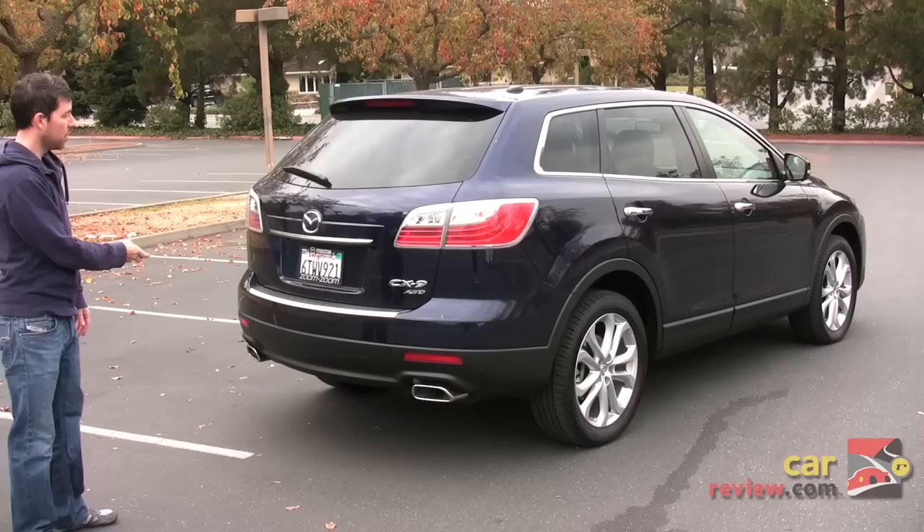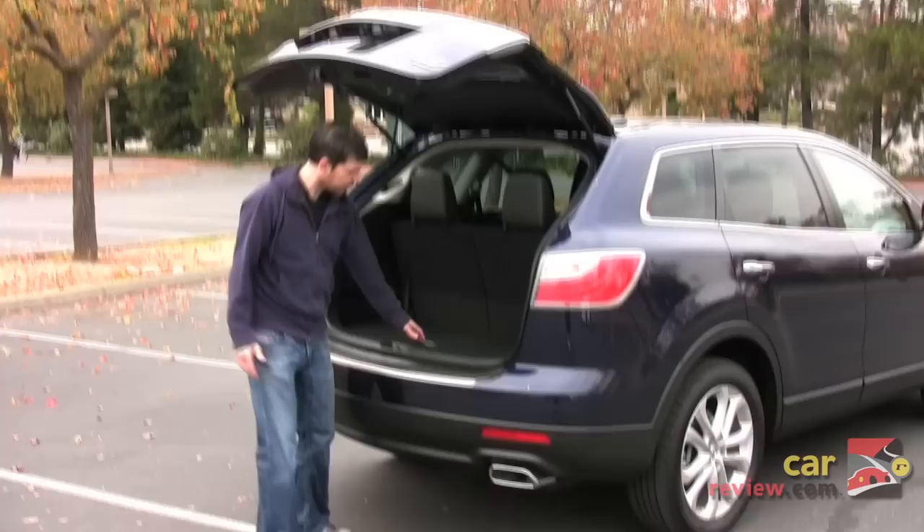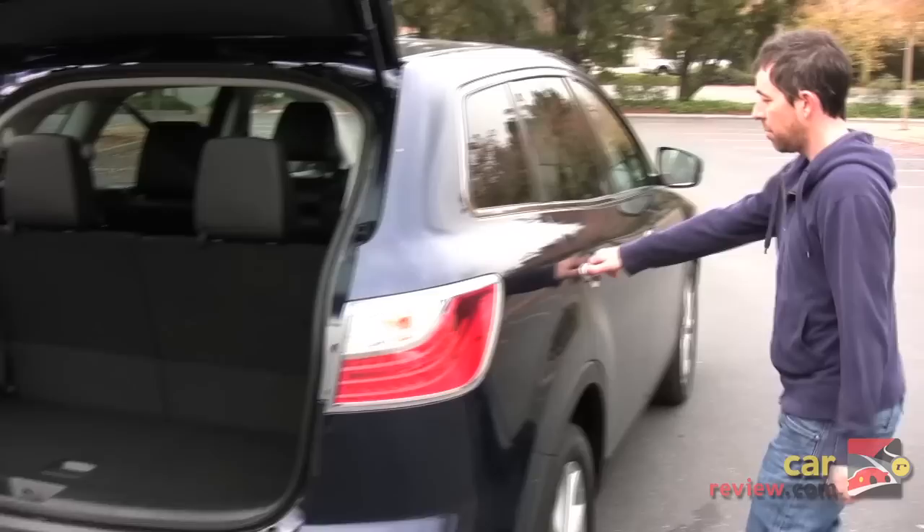Despite its looks from the outside, it's got 101 cubic feet of storage space. In the GT model, available is a power lift gate — a nice convenience for getting the back end up if you've got a lot loaded up in your arms and you're juggling kids. It's got some storage nooks and crannies as you'd expect from a CUV of this size. Overall, they've sacrificed a bit of storage room so that you've got more room for your seven potential passengers.